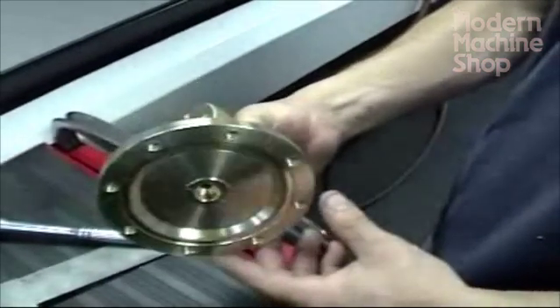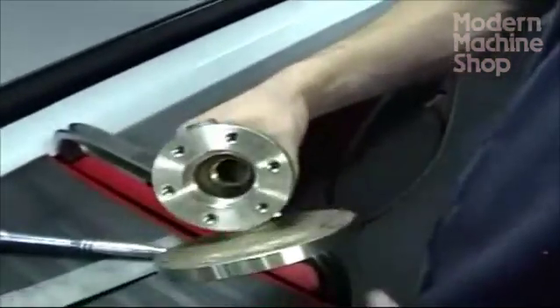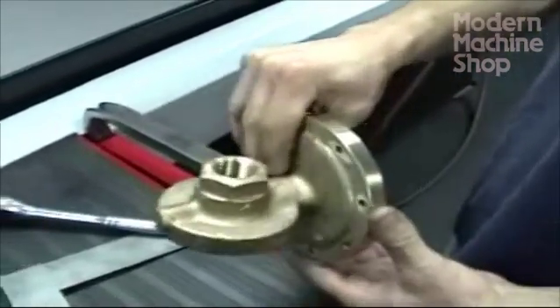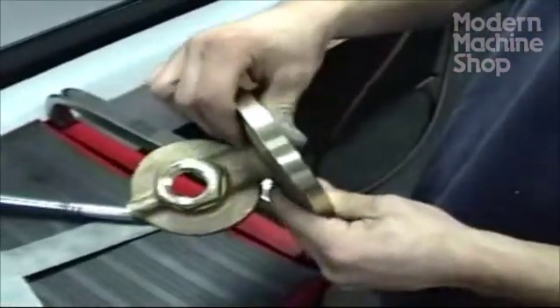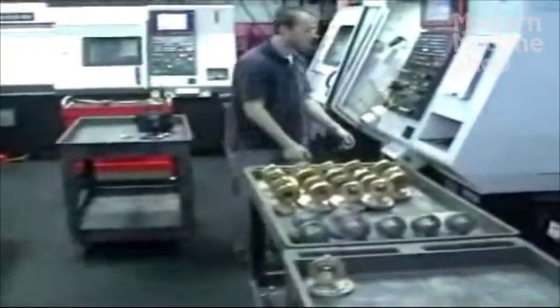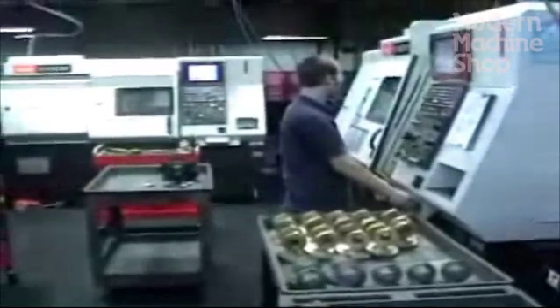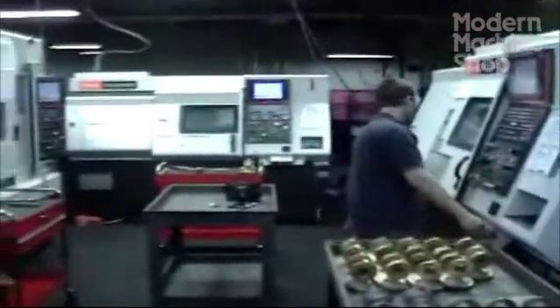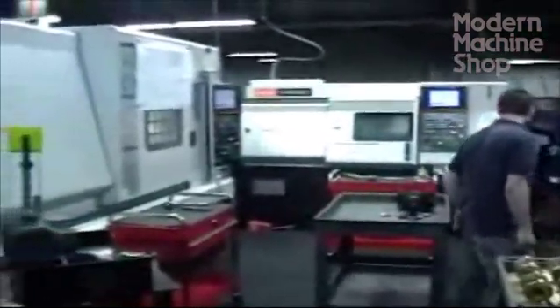At Richards Industries in Cincinnati, Ohio, valve bodies that could have been machined in one setup on a multi-tasking lathe are not machined that way. Instead, Richards believes the more efficient approach is to use three different machine tools in sequence, with each piece flowing from one machine to the next.